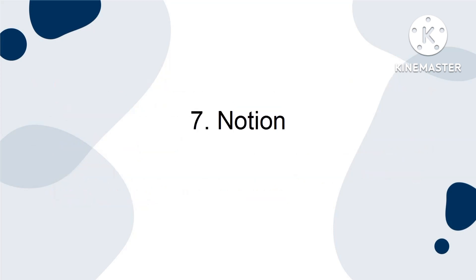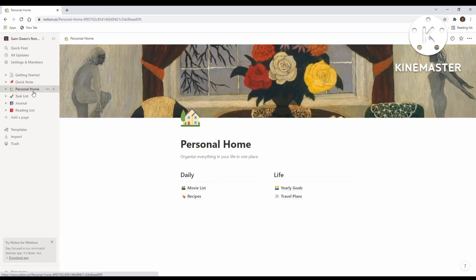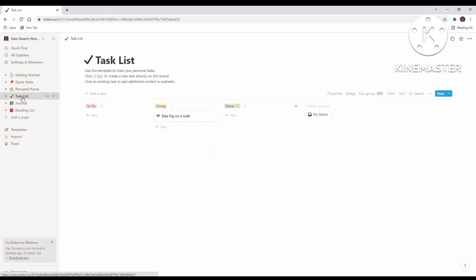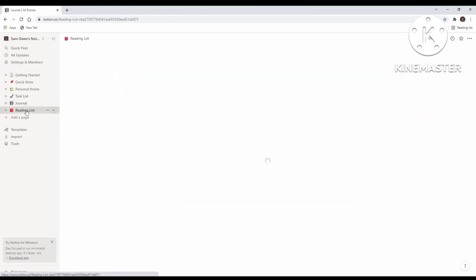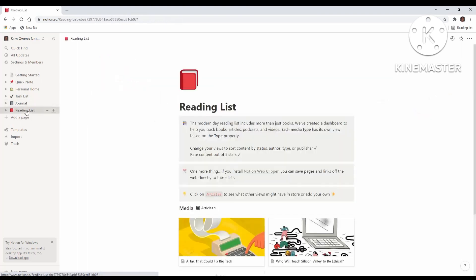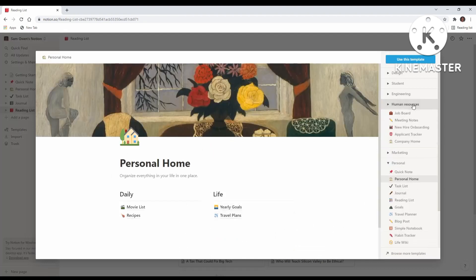Seven, Notion. While many productivity apps claim to be an all-in-one solution for every need, Notion is one that actually delivers. It has tons of bells and whistles, more than can be discussed in a short review. This app was built as a workspace of tools that will allow you to take notes, create visually stunning markdowns, link to documents and even access your user databases. A clean, modern design makes Notion beautiful to look at as well. If you're looking to run a productive team, check out what Notion can do. Without a doubt, it's one of the top tools for productivity.